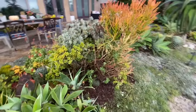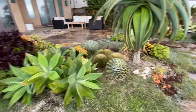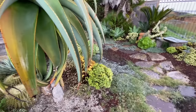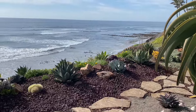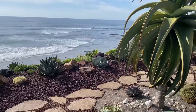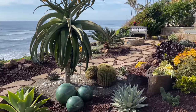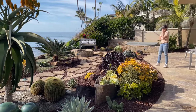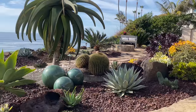Holy moly. Our client was so concerned about the Daimondia and it had just gotten so away from her with all of the weeds. I wasn't sure exactly how this was going to go until we got the Daimondia out. I just wasn't sure about how much space I was going to have to fill, but she's thrilled. She loves the idea of this being more of a specimen garden.